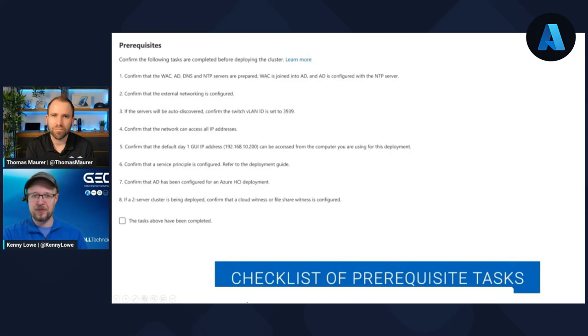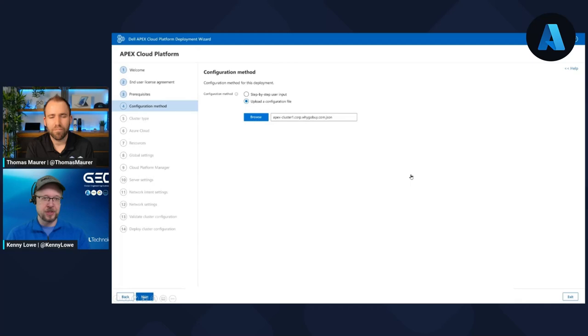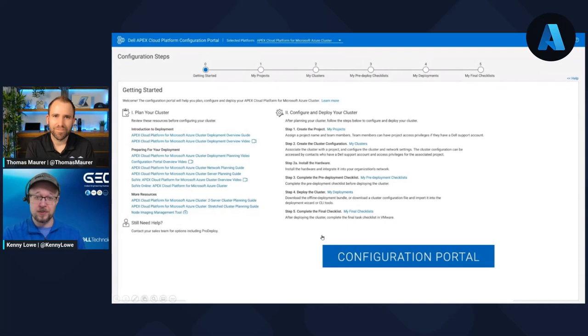Step one is a step-by-step user input. Down the left-hand side you've got steps four through 14. You can go through these one by one and make sure everything is filled in to do your deployment. That's fine if you're doing one or two deployments. But if you want lots of repeatable deployments, you may want to upload a configuration file. We can pre-populate a JSON file for you — you don't need to know JSON to do that. We give you access to a Dell Apex Cloud Platform configuration portal. You log on to the SaaS portal, create a new project, walk through end-to-end what your cluster is going to look like, and it spits out a JSON file. You upload that into the deployment wizard and off it goes. We're making it as easy and repeatable as possible.